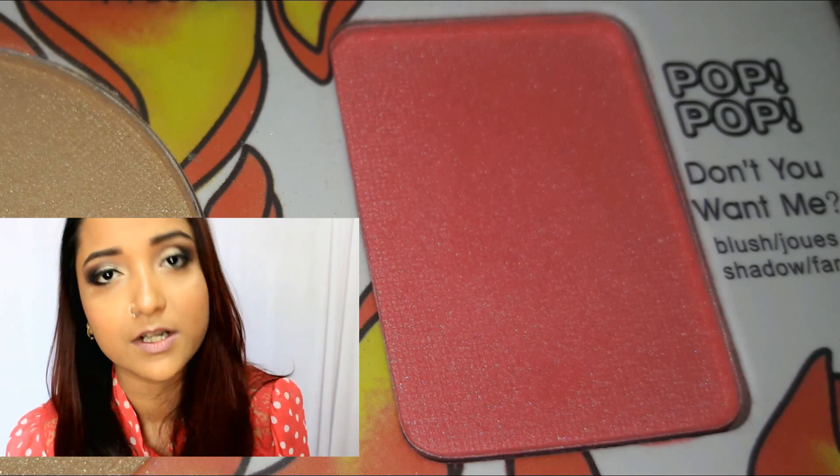I will definitely give this palette a four out of five. I deducted one mark because some eyeshadows, particularly the golden one, are a bit powdery. Other than that, the colors are vibrant, and the blush, highlighter, and lip colors work beautifully. Within a price of 350 rupees, you really cannot expect more than that.